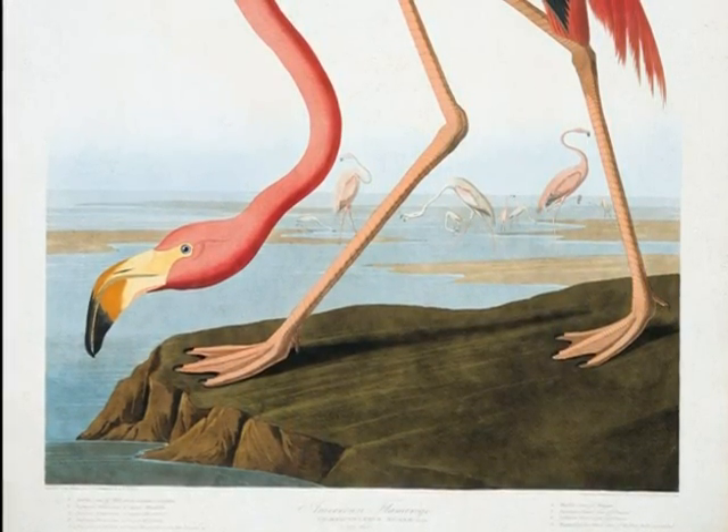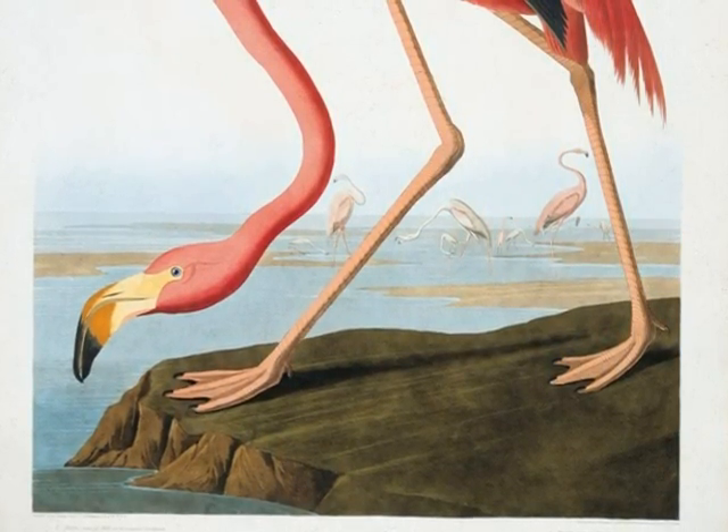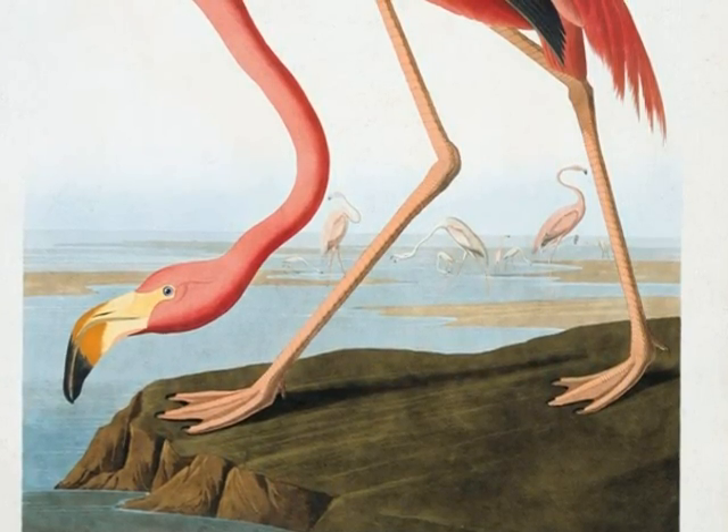Hello. Did you know that the American Flamingo was painted by John James Audubon in 1838? Well, now you know. I totally knew that.